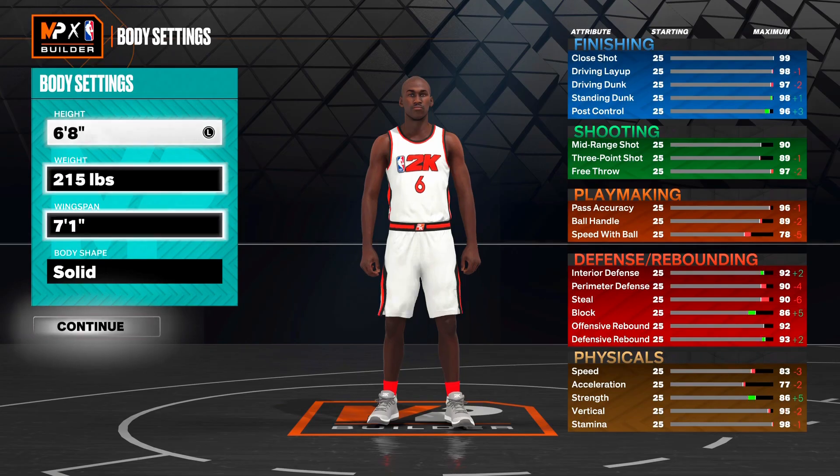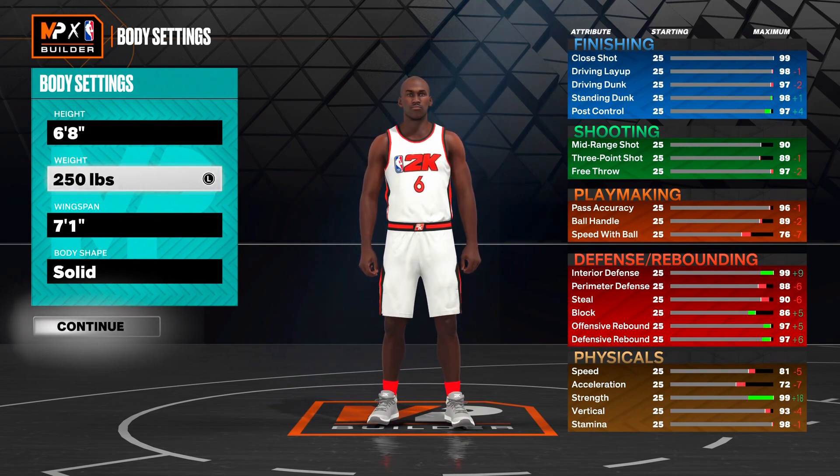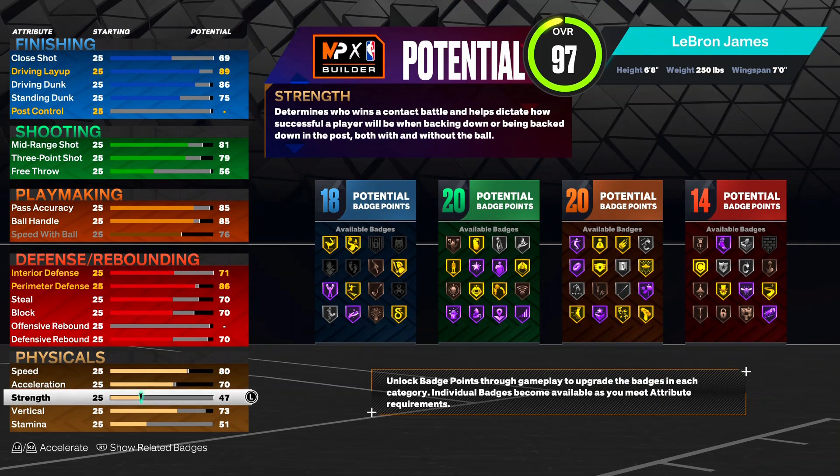Now I'm gonna share the current version of LeBron. I know he's six foot nine but we're going six foot eight - it doesn't really matter. Current LeBron is 250 pounds, six foot eight, with a seven foot wingspan - not seven foot six or seven five, just seven foot wingspan. My prime version of LeBron is way better, but I'm showing y'all current LeBron.